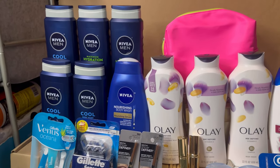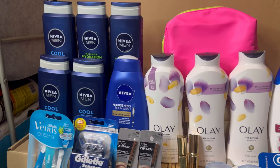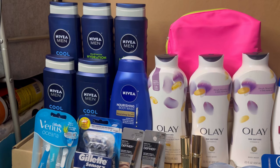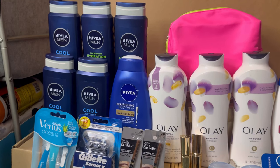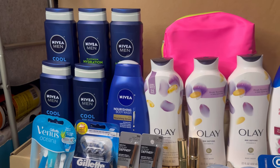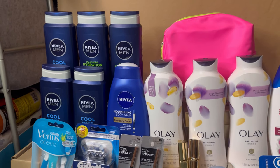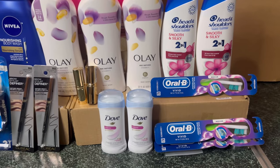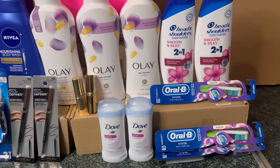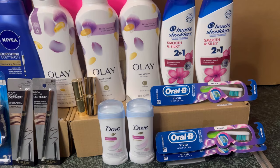That breaks down as: $10.40 for spending $30 on Nivea, $7 for the digital booster, and $7 for the paper booster. For that transaction I paid $19 but received $24 back — making it free and a $5 moneymaker.